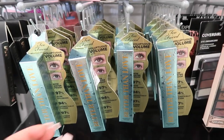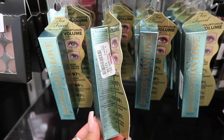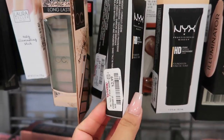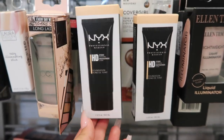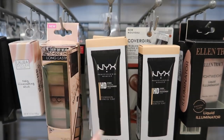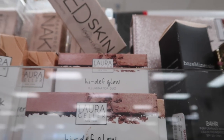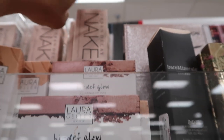At TJ Maxx they have so much makeup as well. They have a lot of Too Faced Better Than Love mascaras for $13 — fully stocked — and NYX foundations for $2.89, so about $3. They also have the Two Faced Natural Just bronzer for $13, which I had never seen before, and Urban Decay Naked Skin Shape Lifter.